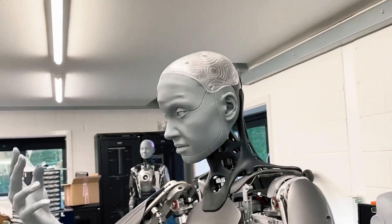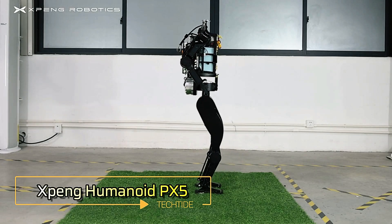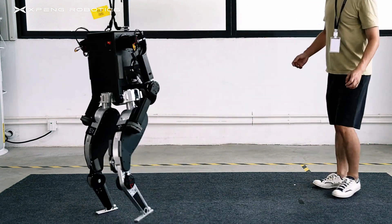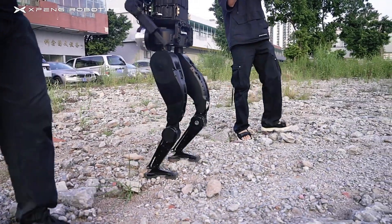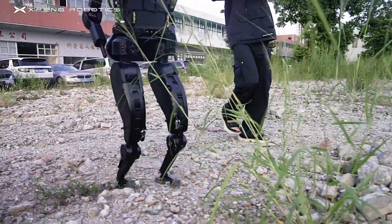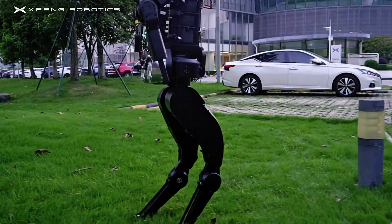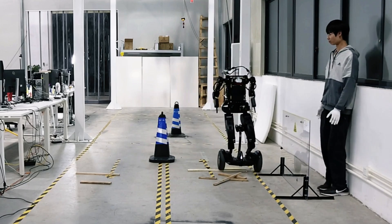This year, Xpeng introduced the impressive PX5 humanoid robot, showcasing its remarkable capabilities. What sets the PX5 apart is its ability to maintain balance and easily navigate rough terrains like lawns and gravel, making it incredibly versatile. This robot can also play soccer and even ride a Segway.